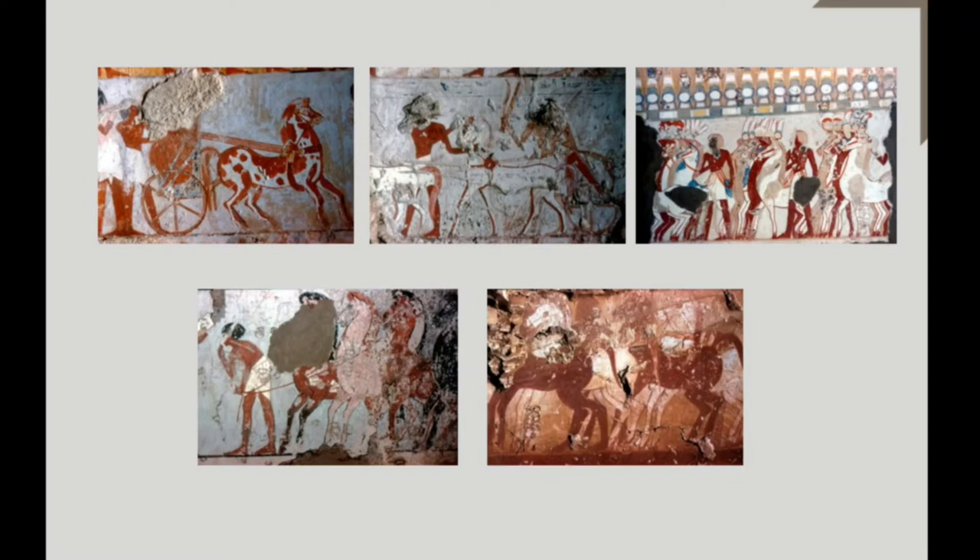The biographical text of Ahmose, son of Abana, in his tomb at El-Kab gives a clear proof of this fact. Ahmose is following on foot his king Kamose on the way to Avaris, while his majesty went on his chariot, as he tells. But already under Amenhotep I, we have an example of horses and chariot in private procession. In the tomb of Reneni, also at El-Kab, we see the tomb owner inspecting his fields while a harnessed team of horse and chariot is parked at the border of the field.